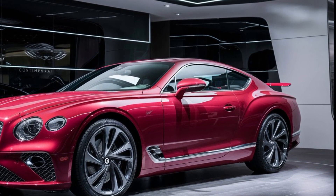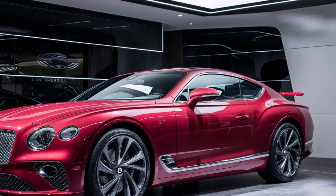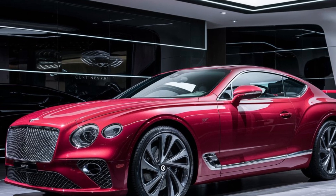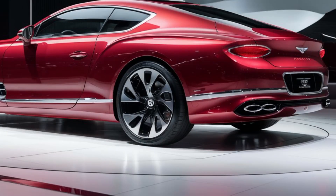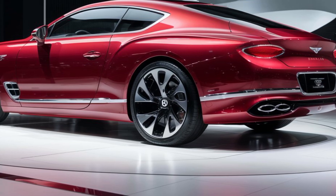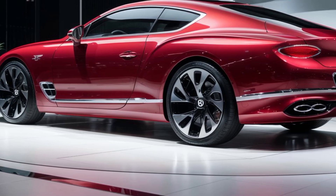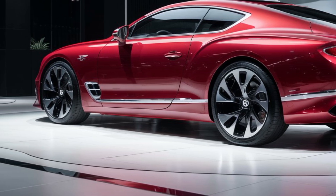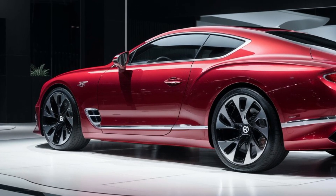The biggest change lies under the hood. Bentley is embracing the future with a powerful plug-in hybrid V8 engine. You get the heart-pounding roar of a refined V8 paired with the quiet efficiency of an electric motor — imagine cruising silently through the city on electric power, then unleashing exhilarating bursts of speed when you crave the open road. This innovative powertrain delivers the best of both worlds: earth-conscious driving and pulse-racing performance.